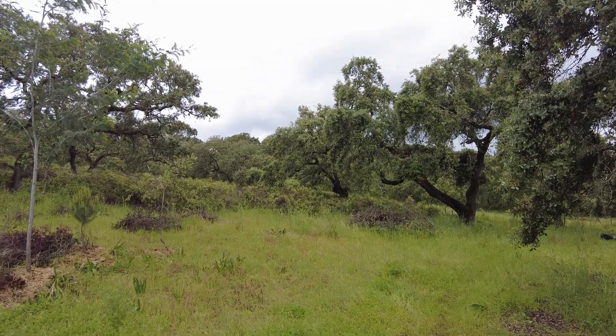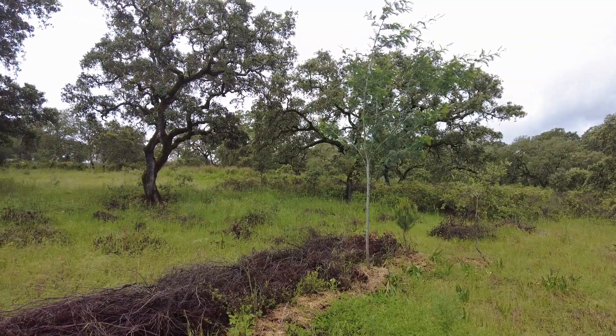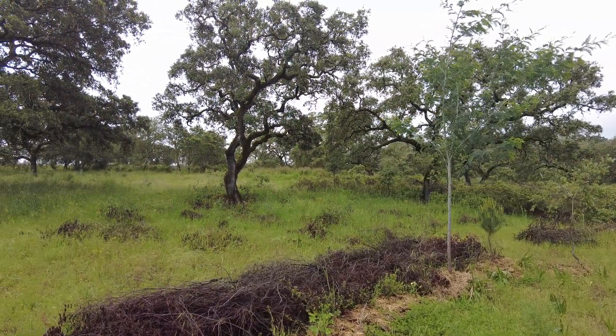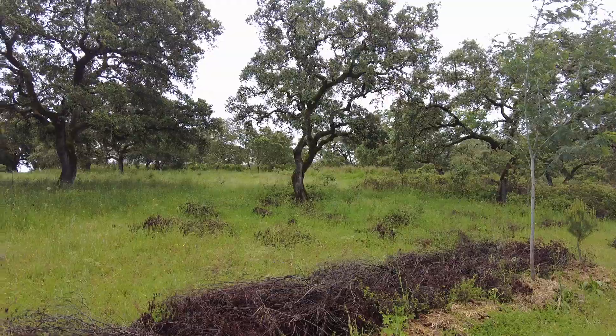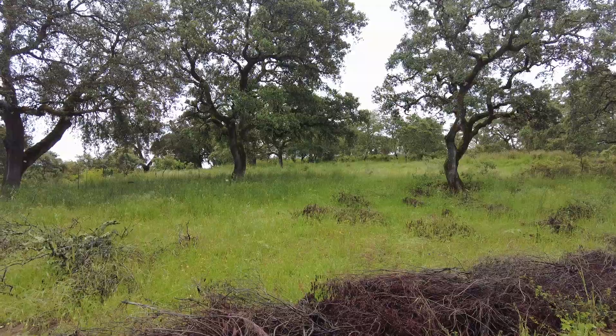Welcome to the Suerte del Molino farm, Andalusia in Spain. We had some rain — 10 millimeters. Excellent.